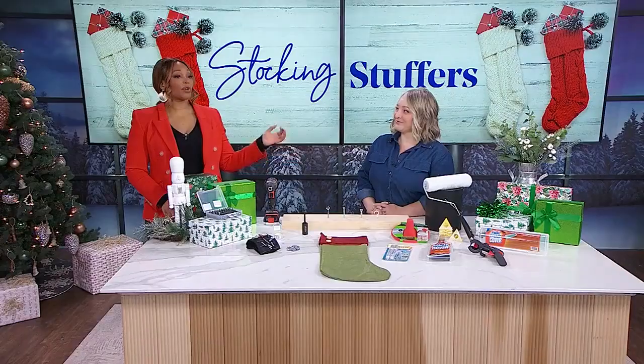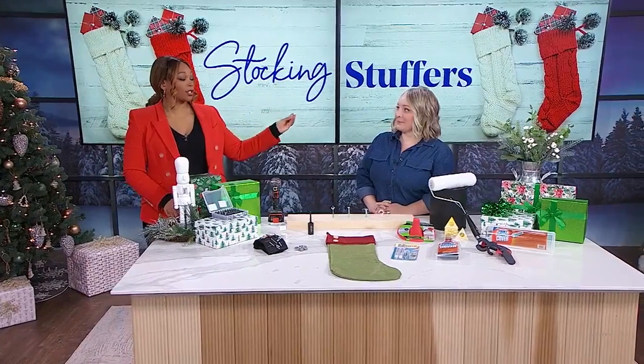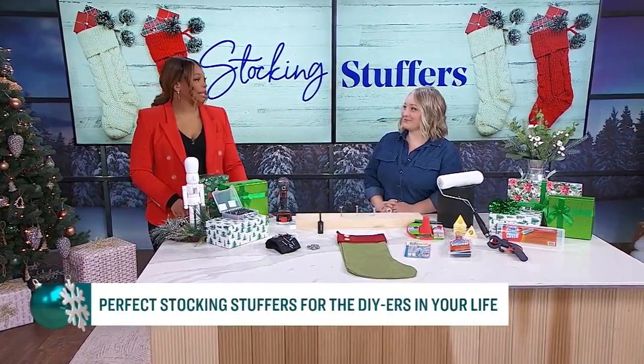You're watching City Line. If you have a dedicated DIYer in your life but you are not one yourself, you may be wondering what the perfect gift would be. Leanne is back with her go-to list of stocking stuffers for those who prefer to do it themselves, and she is the essential DIYer. Let's talk first about what she has for the painters out there.